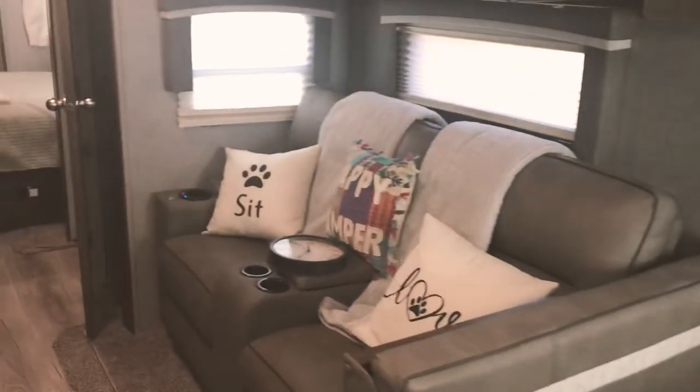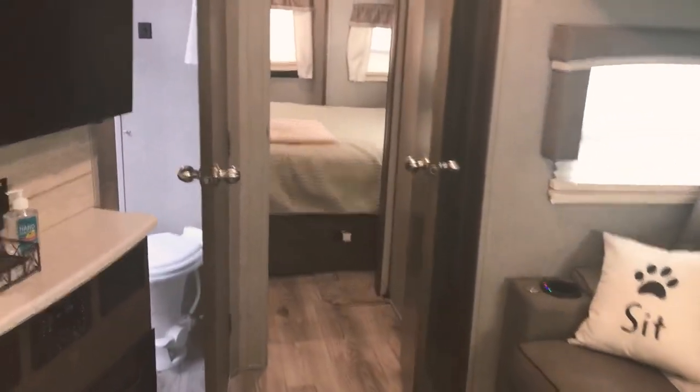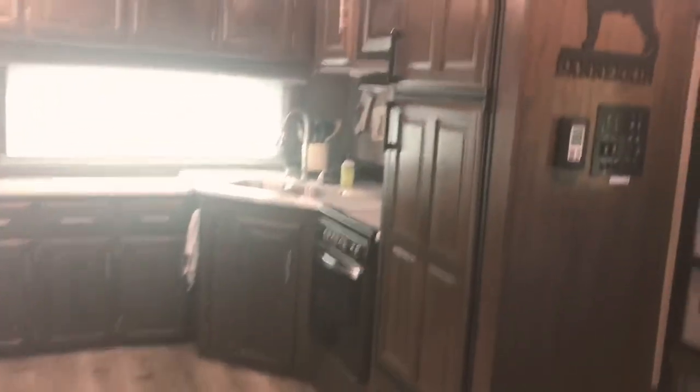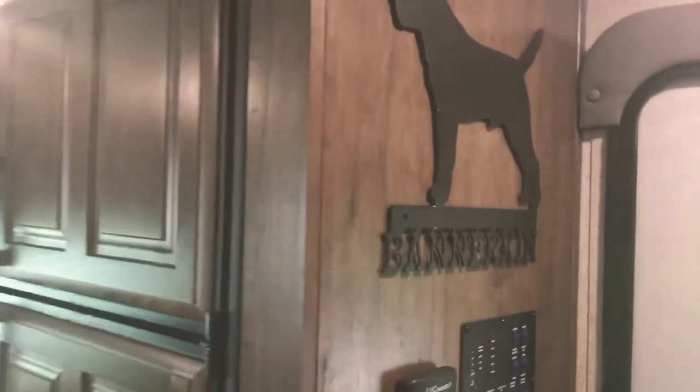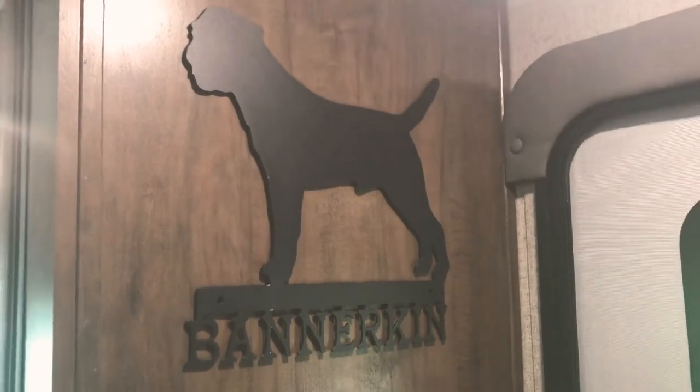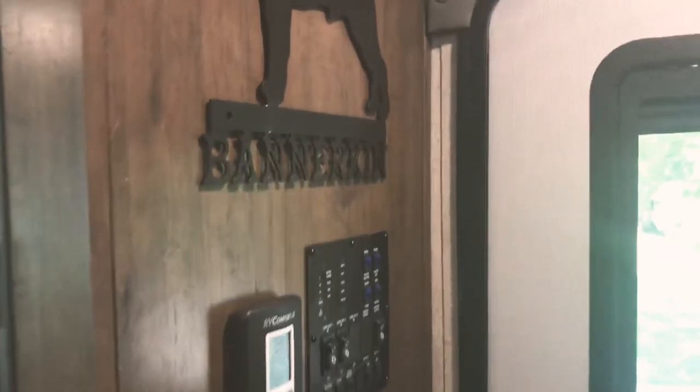We love this trailer. We love the floor plan. I love looking at videos of floor plans and seeing tours, and I have never seen in a 26-foot trailer the storage and floor plan that this particular model has. I don't have one regret — we're just so blessed and so happy. Here's a picture — it's our kennel name Bannerkin, and that's the silhouette of a border terrier. It's perfect right there. Have a good day, thanks for watching!